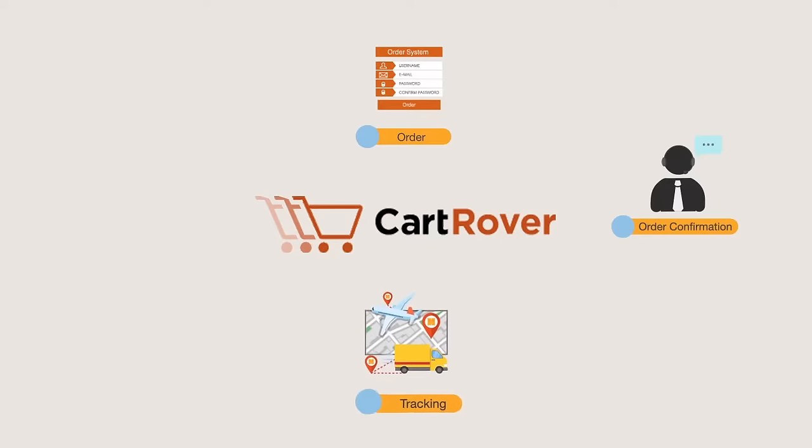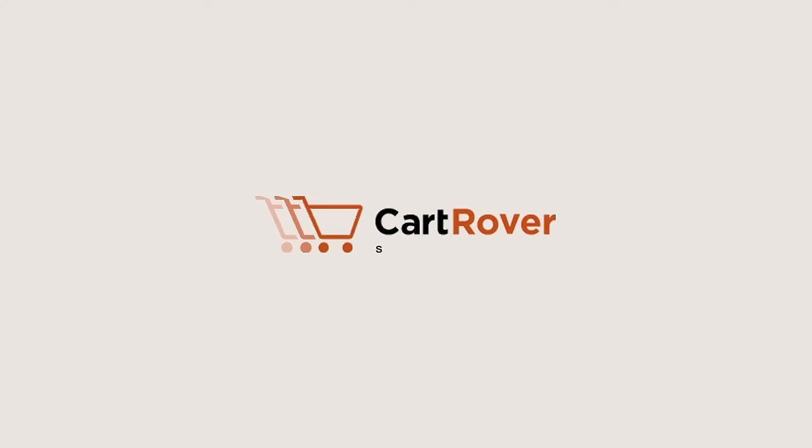Order confirmation, tracking, and inventory can be uploaded to the shopping cart automatically. Cartrover — simple and straightforward shopping cart integrations.